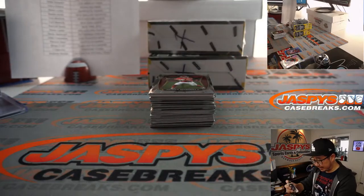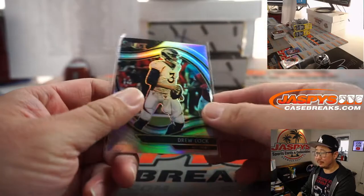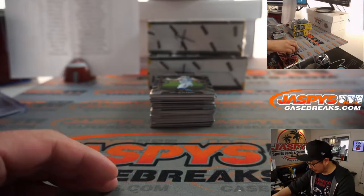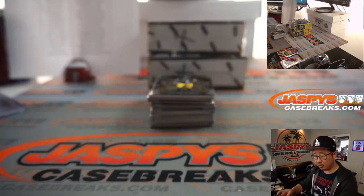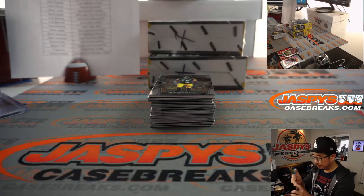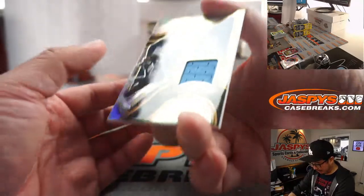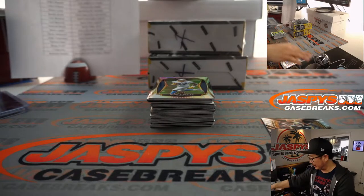We've got a Drew Lock field-level — or I guess silver in Select. We've got a nice Patrick Mahomes right here, and behind him is a Justin Herbert. That is Concourse Level Justin Herbert for George and the Chargers. And then we've got Derrick Henry back here — a piece of his jersey — going to I. Coppola and the Titans.